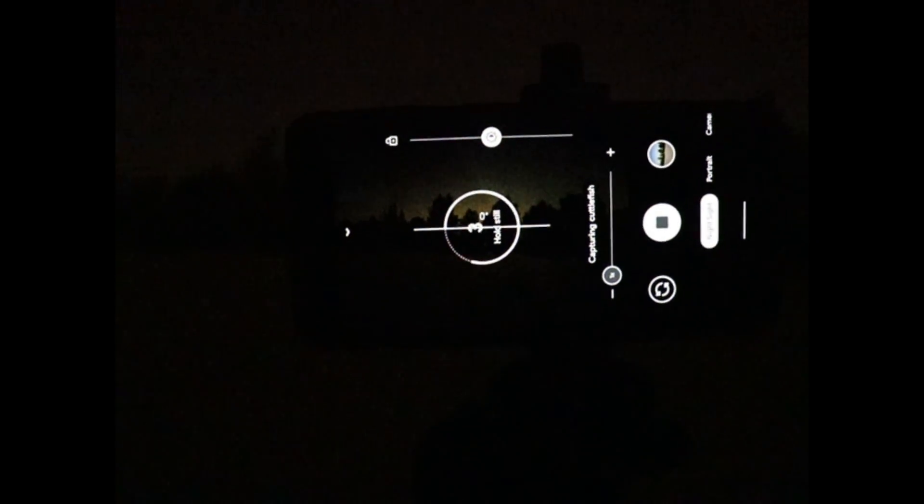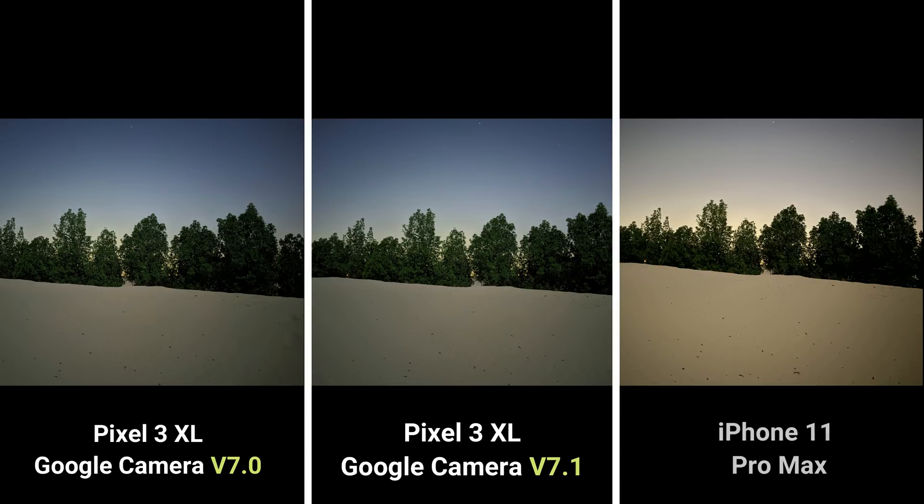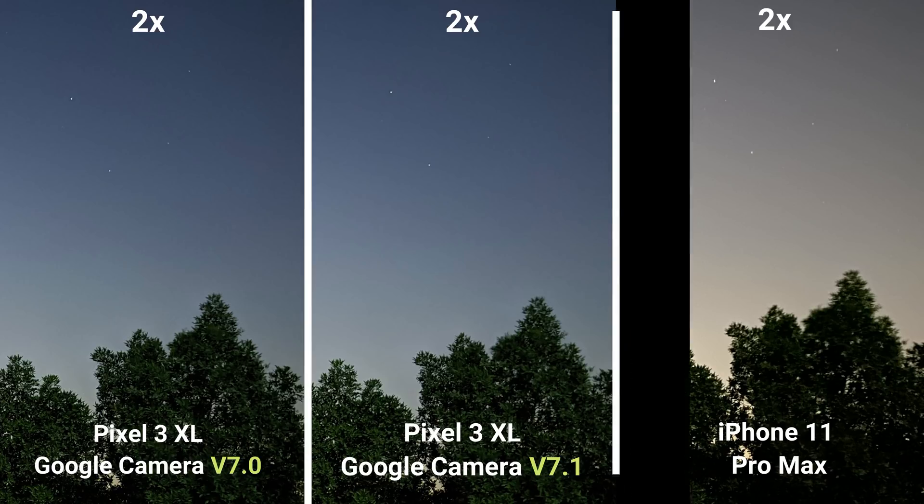Let's take a look at the first image, pushing both cameras to their limits. Starting with the sky — the colors coming out of the two Google Camera versions are almost identical, with the sky color being blue, which is more true to life. On the iPhone, the sky has a yellow tint and the whole image is warmer than it should be, producing inaccurate and unnatural colors. Zooming in, the iPhone image is grainy and the stars look washed out, while on the Pixel — either version 7 or 7.1 — the noise is a lot less and the stars are well presented.